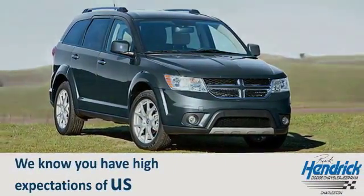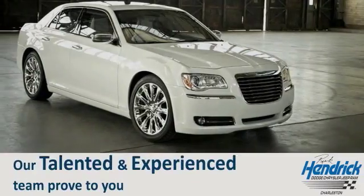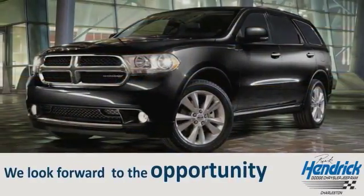We know you have high expectations of us, so come in or schedule a test drive today. Let our talented and experienced team prove to you why we received the prestigious Dealer 500 Award. We look forward to the opportunity to prove our commitment to excellence.